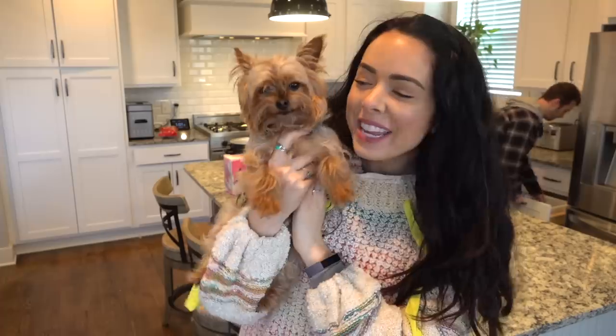Hello everyone and welcome back to my channel. So today I am back with another grocery haul. This is a series of grocery hauls because what I've been doing is making my way around to different stores around town.